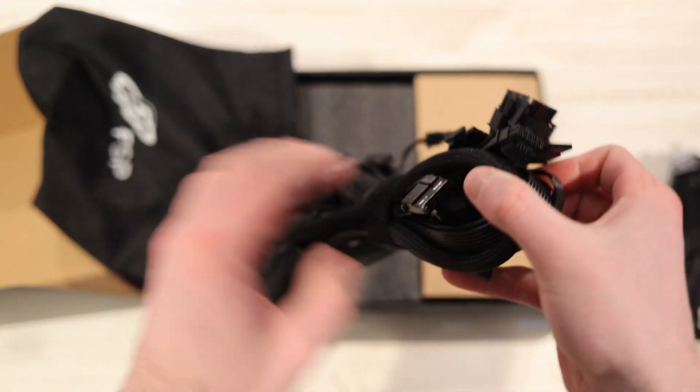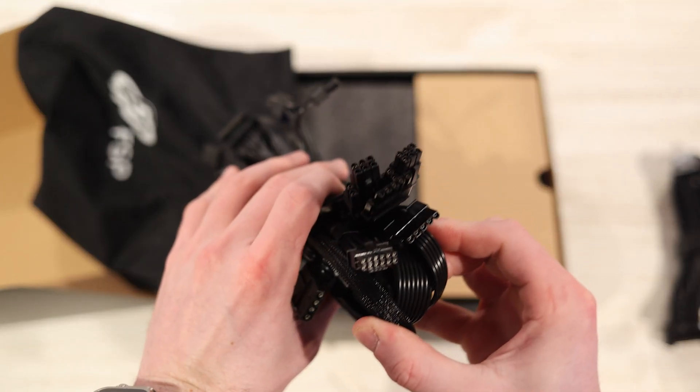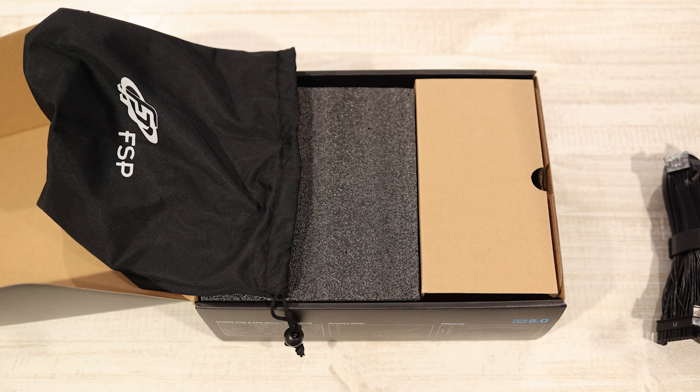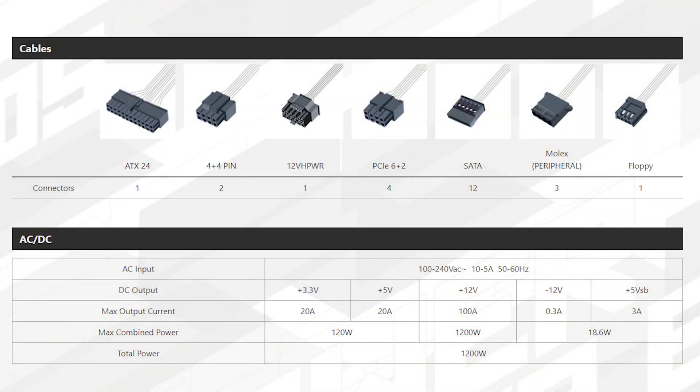So overall, these cables maybe aren't the cleanest looking — they're all black, which is really nice, but they're not sleeved. You can always get some cable extensions for a cleaner look inside your case, and all of that would go in the backside. The only cable that is sleeved is the 12VH power connector, likely because of the quality and requirements around that cable. You do get a lot of cables with this power supply: your motherboard connector, two 4-plus-4 pin CPU connectors, one 12VH power connector, four PCIe 6-plus-2 connectors that are daisy chainable so you can still plug in a regular graphics card, 12 SATA connectors, and some Molex and floppy connectors as well.